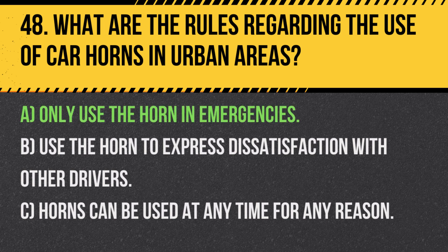Answer: A. Only use the horn in emergencies. The horn should be used sparingly and only to alert others to prevent accidents.